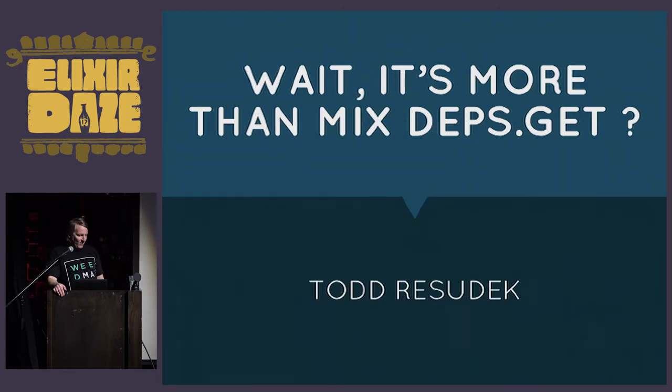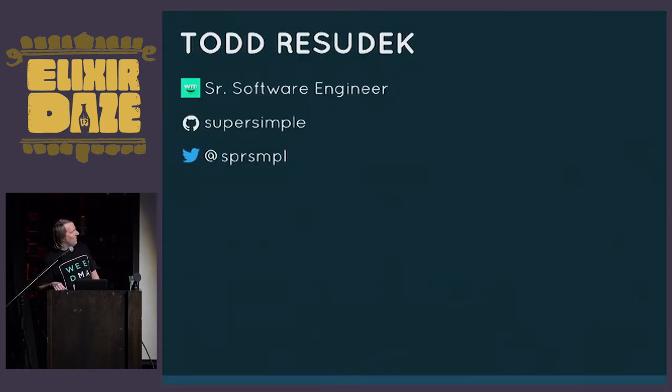We take advantage of the fact that hex is just going to do its thing and it always works. One of the parts of hex as a package manager that excites me is that it really just does its thing and doesn't make a nuisance of itself. My name is Todd Resudek, I'm a senior software engineer at Weedmaps. We're a primarily Elixir operation, though we still have some Ruby, and we are currently hiring.